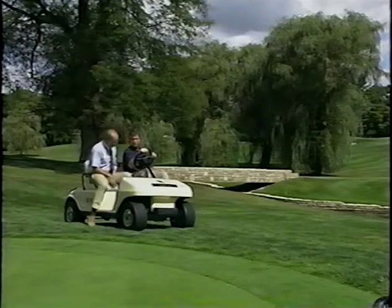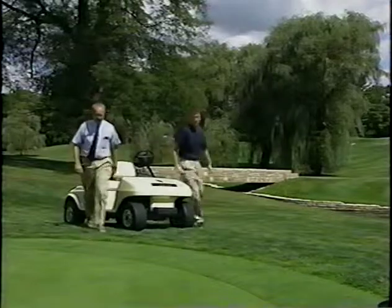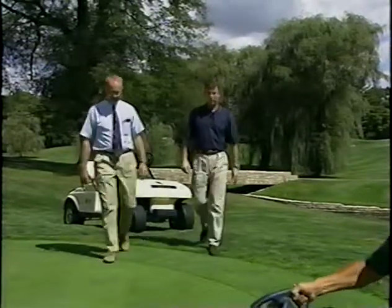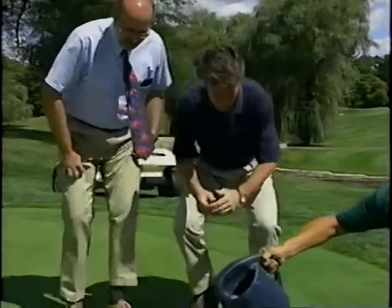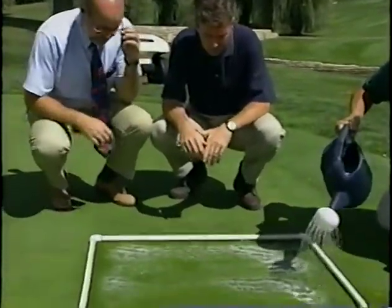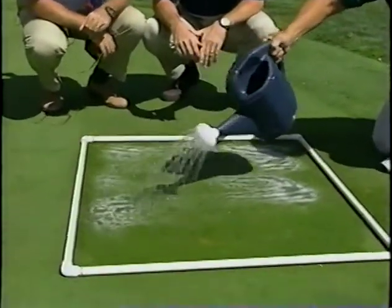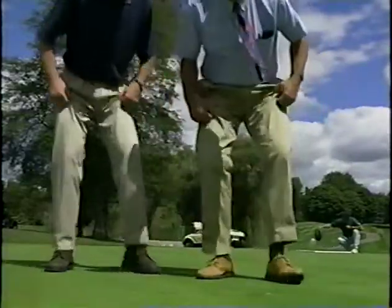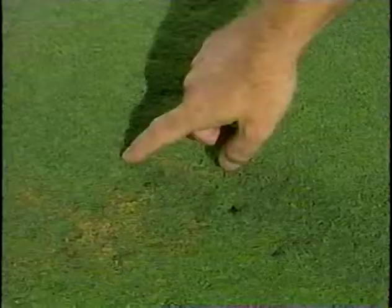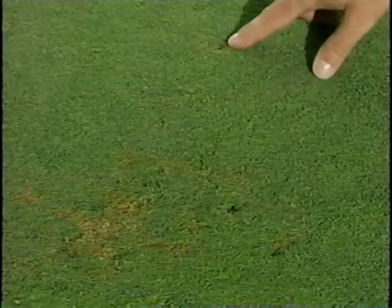All right, here we are at number 11. Here's that soapy water treatment you showed me last year. Yeah, it's amazing what you can learn from your local entomologist. You know, this really doesn't look all that bad. Okay, here's one of our worst infestations. Boy, this is cutworm damage, all right. You can see right here where they've done their feeding. They do a lot of this type of feeding at nighttime.